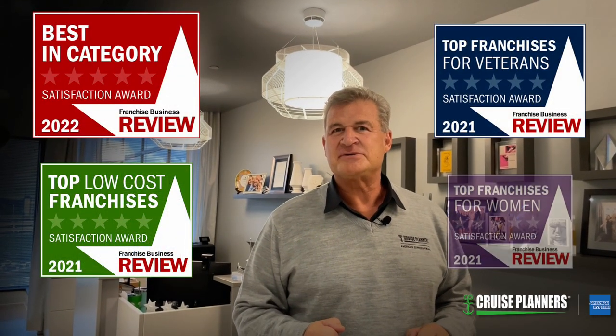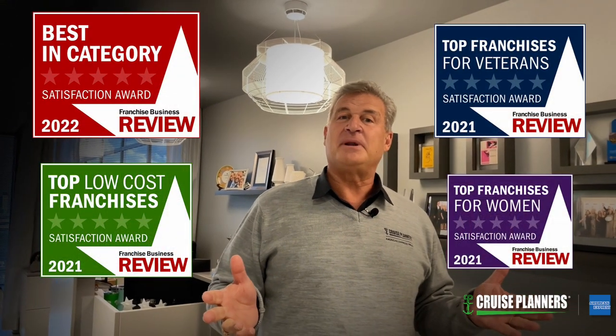Welcome to the executive suite — this is where the magic really happens. Oh hi, Michelle! Franchise Business Review actually rated Cruise Planners as one of the best opportunities for females, and we are a female-owned company. Michelle and Vicki are the co-owners and they do an amazing job of leading us, and that's why Cruise Planners is one of the best investment choices you could ever consider.